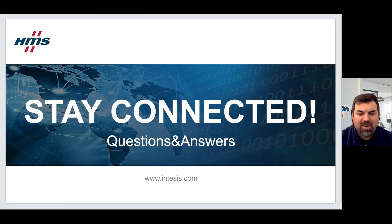We have arrived at the end of the presentation. Thanks a lot for your participation. Now it's time for Q&A.